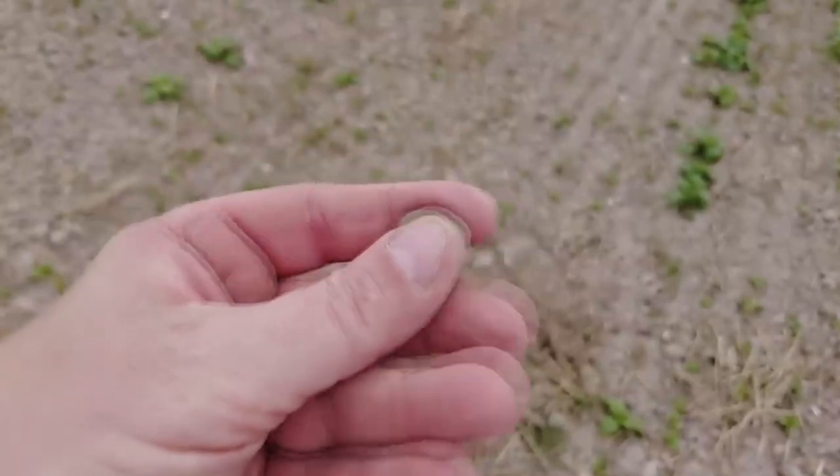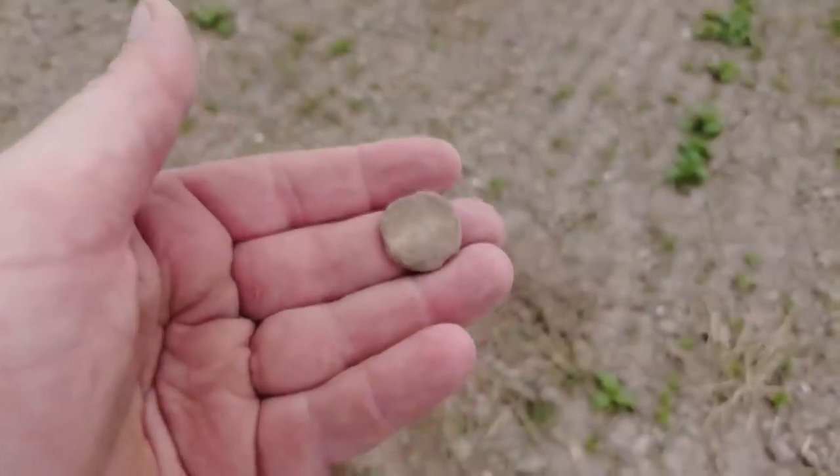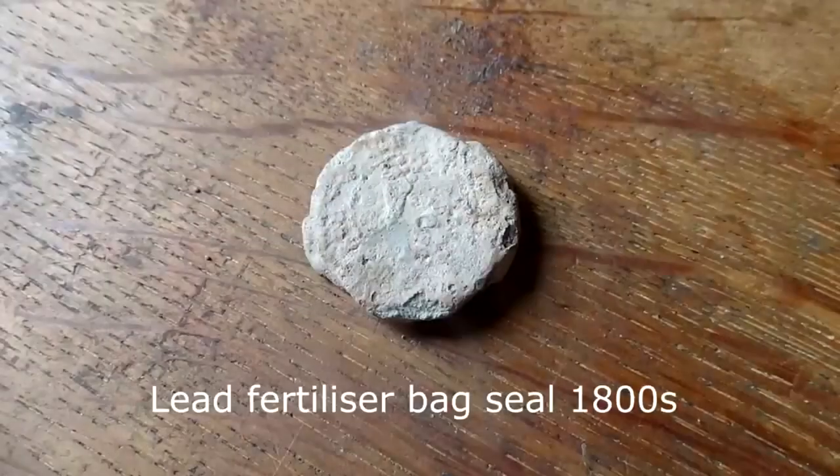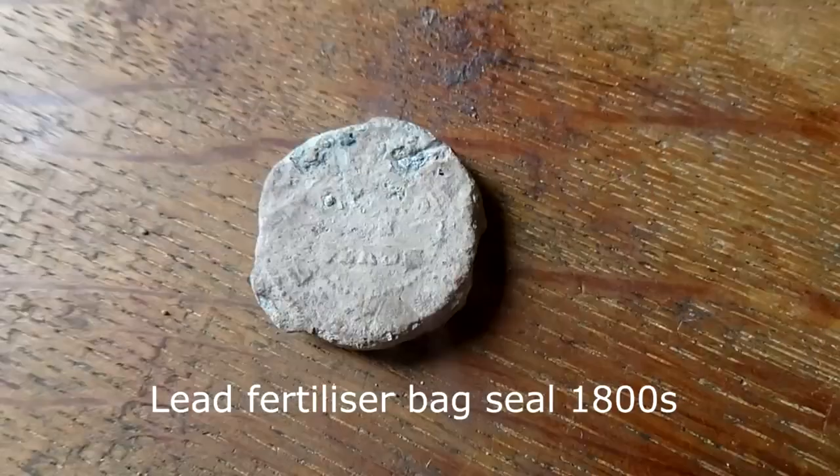That's going to be a bag seal - seed or poop. So far: a ring and a spindle whorl and seals. That was a nice two and a half hours of exercise with two nice finds - a lovely copper medieval ring which I find very very cute, and a medieval spindle whorl. I'll look up what sort of period it's from but I'm guessing 1300-1400s, maybe earlier - we'll see when we look it up.